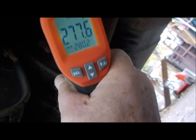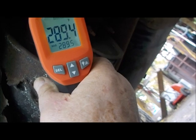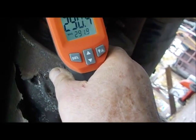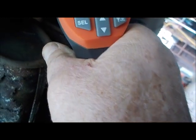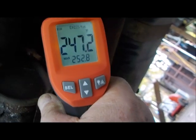I want to check the mufflers too. Going into muffler one, I got 290. Going into muffler two, I got 252.